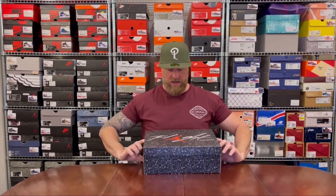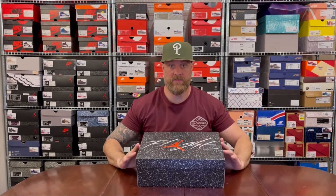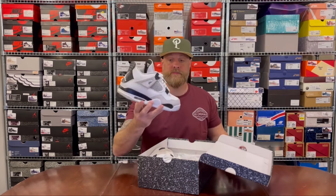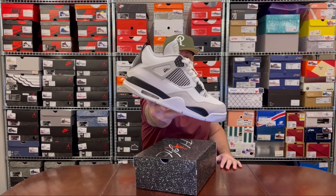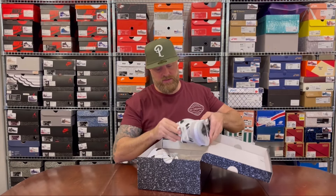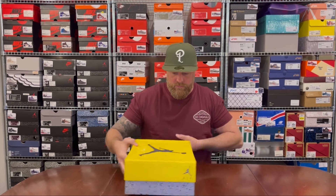Jumping forward to a more recent pair — this is the new box that Jordan Brand has started doing for Fours, where they introduced the flip lid like they've done with the Threes, and put accent colors on it. You can tell this is going to be a black and white with a little bit of gray colorway. This is the Military Black — a huge drop from around 2022. It's like the Military Blue but with black hits instead of blue ones. Resale is pretty good; I ended up with two pairs so I've got a spare ready to trade.